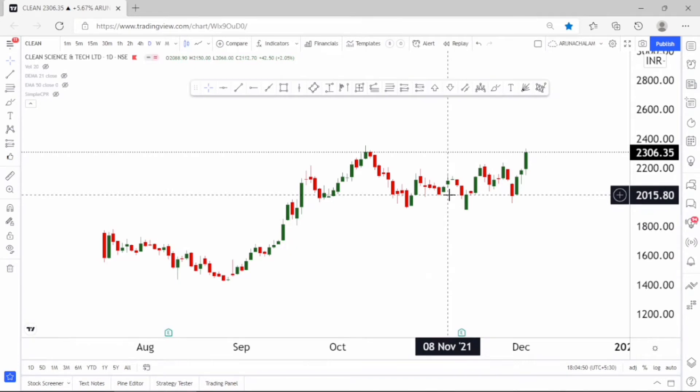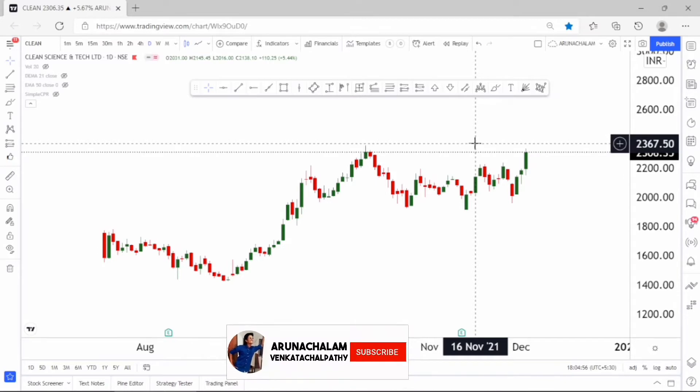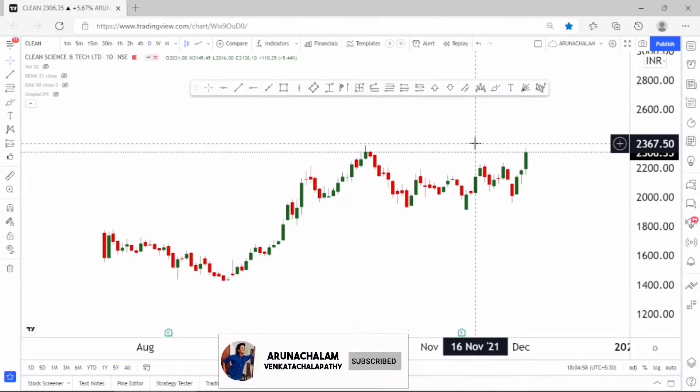The stock is in a bull run right now. I gave a recommendation around the price range of 2000 and the target was around 2300. The stock has now hit the price range of 2300, so the first target has been hit today.